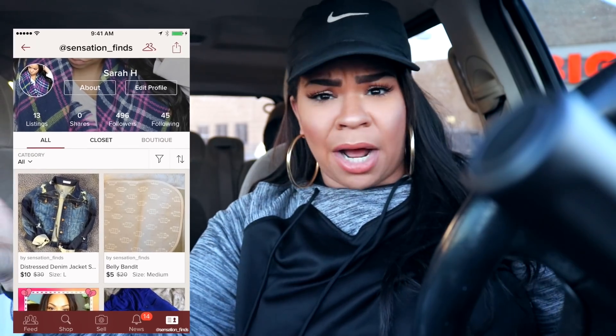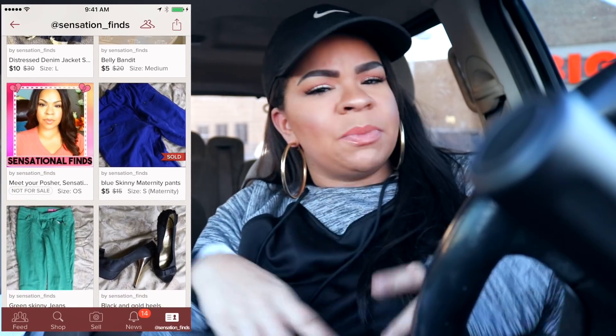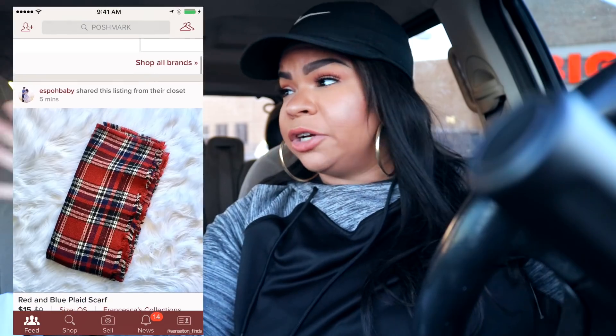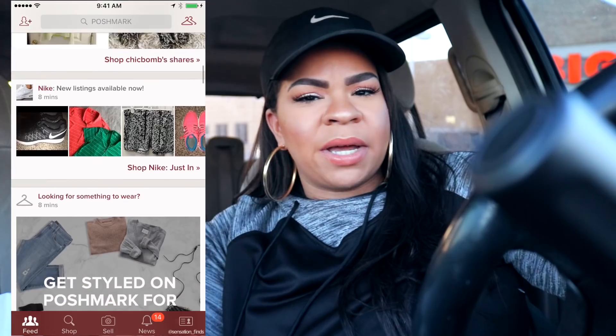On Poshmark you can buy and sell gently used clothing, kids clothing, shoes, handbags, makeup — they have just a bunch of stuff you can buy and sell for super cheap. Poshmark is awesome because they have a mixture of name brands like Nike, Adidas, and Michael Kors, but also more inexpensive brands. A lot of the stuff I sell is like two or three dollars. I'm uploading new things today — kids stuff and some makeup — so I hope you guys check out my closet. Download Poshmark; the link will be in the description box.